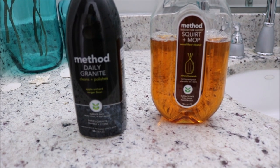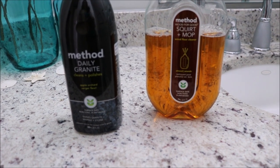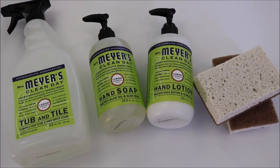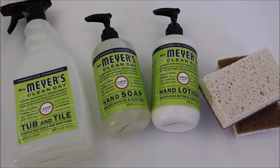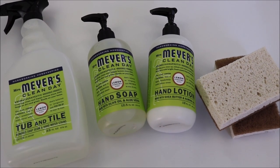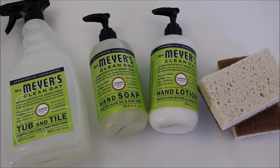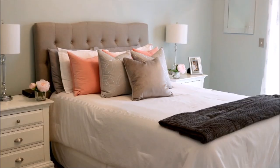One of my bathrooms has granite countertops and hardwood floors, so I again use the Method Daily Granite and the Method Hardwood Floor Cleaner there. This video is not sponsored, but I did want to say that a free offer for all of these products shown here is still available through Grove Collaborative — I'll leave more information in the description box. Next up, I want to share my favorites for the living room, entryway, dining room, bedrooms, and main areas of the house.